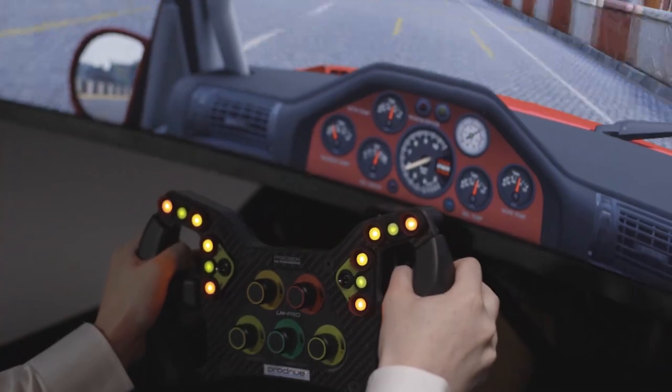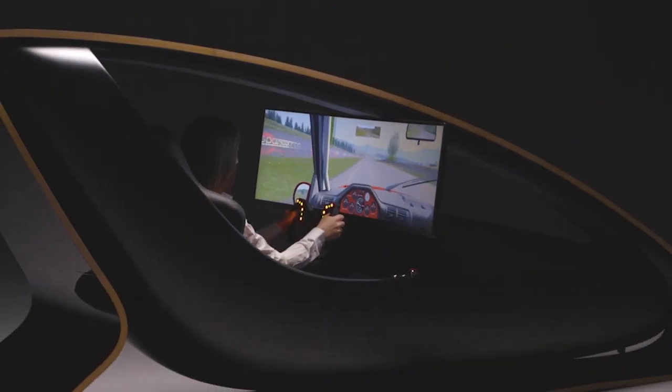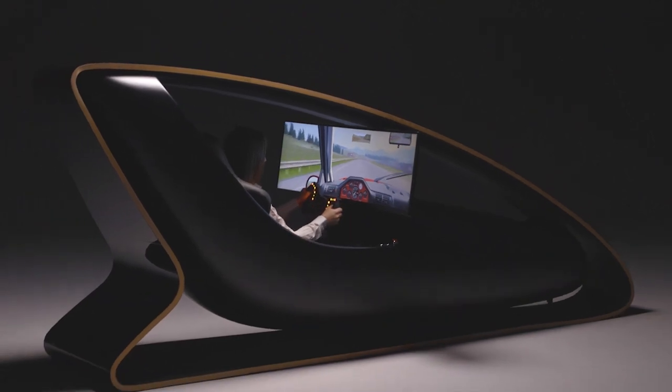It is truly one-of-a-kind and a state-of-the-art piece that embodies modernity, combining gaming with a gorgeous furniture piece that will make anyone be swept away by its breathtaking design and functionality.